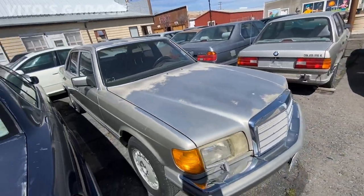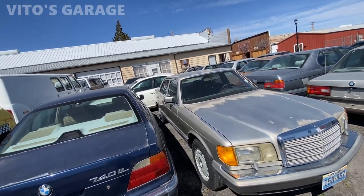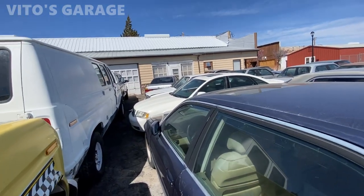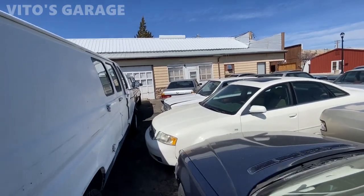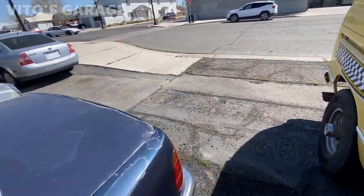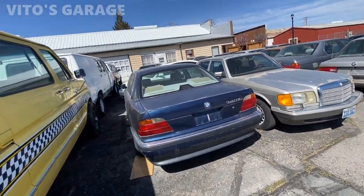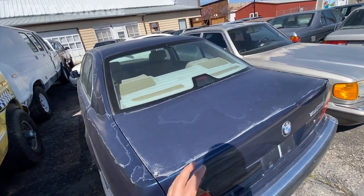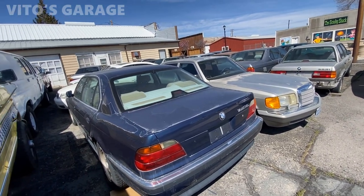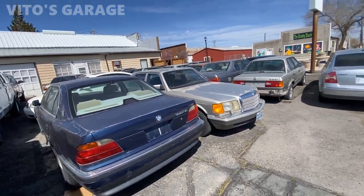Wow, a W126 — amazing car. And that BMW right there is a 750iL — yep, right over there with those classic wheels. I can't wait to have some of these in my collection. I really love E38s — the seven series E38 is the last true seven series they made. Anything else after that just doesn't give me the same feeling.